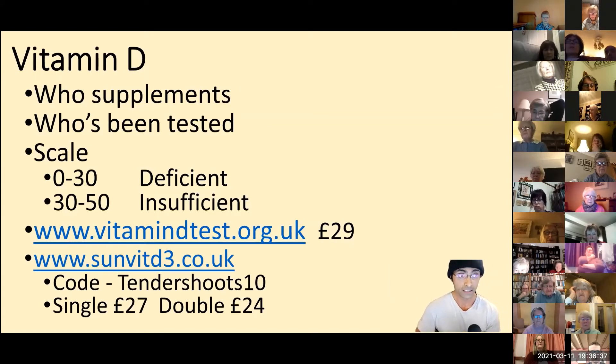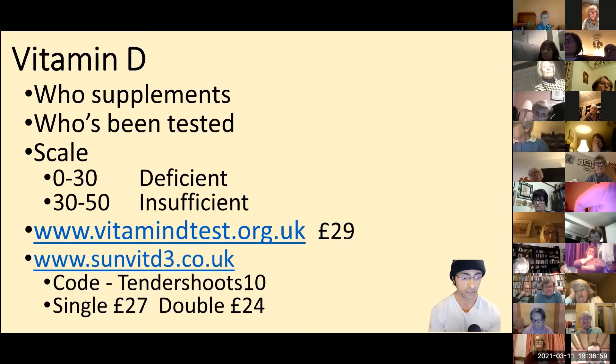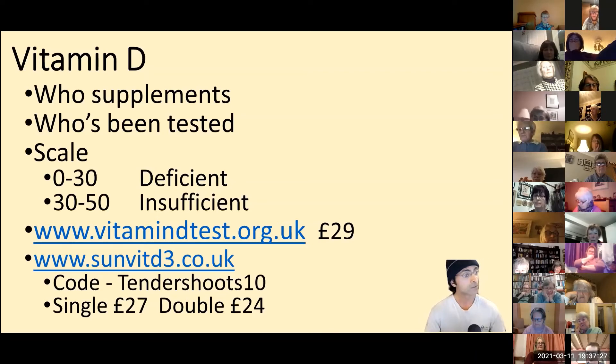I'm quite keen on health and nutrition so I thought I'd highlight this. Normally I'd say go to the doctor and get tested for free, but I'm not saying that right now because doctors are very busy. There are two websites you can use to get a test — the cheapest prices I've found are 29 pounds. The first website is an NHS lab, good price, and they should turn it around within a week, based in Birmingham. The second is a company that has agreed to give Tendershoots a discount — our first Tendershoots discount code. Type it in for 10% off: a single test for 27 pounds, or a double kit for you and your partner for 24 pounds.